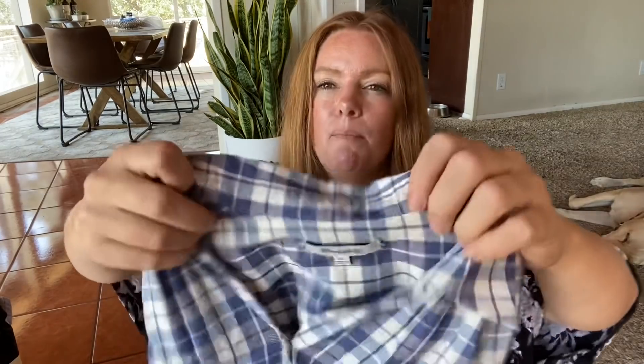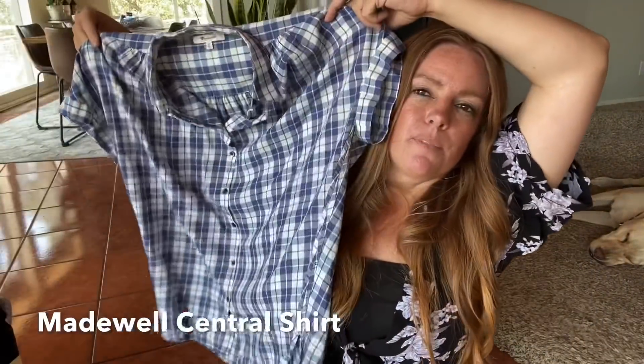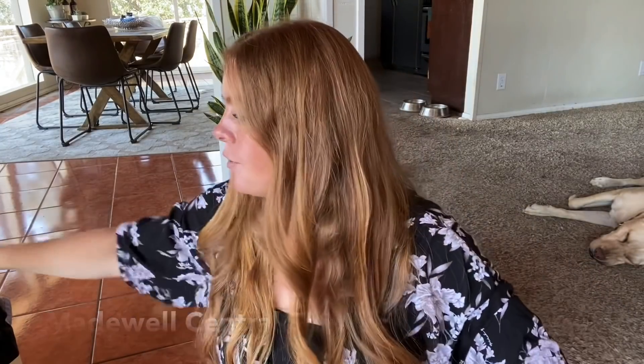This is a little Madewell top. I've sold this exact top — not this color, but this exact top — a couple of times. It's very oversized. A lot of people just kind of tuck it in the waistband and wear it loose. Just a little short sleeve plaid shirt — I can't remember the name but it is listed correctly.